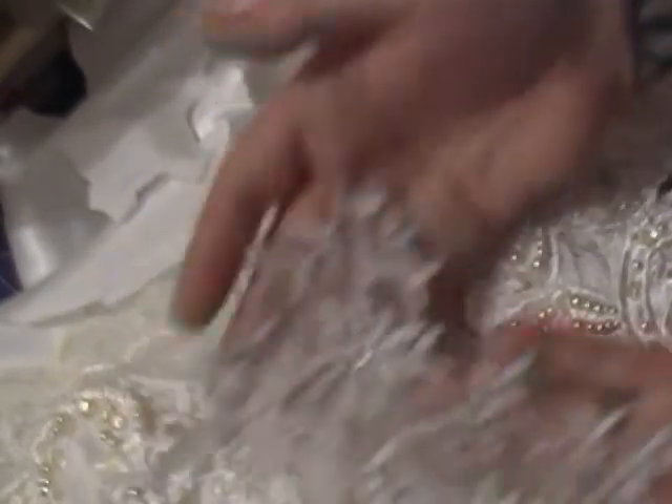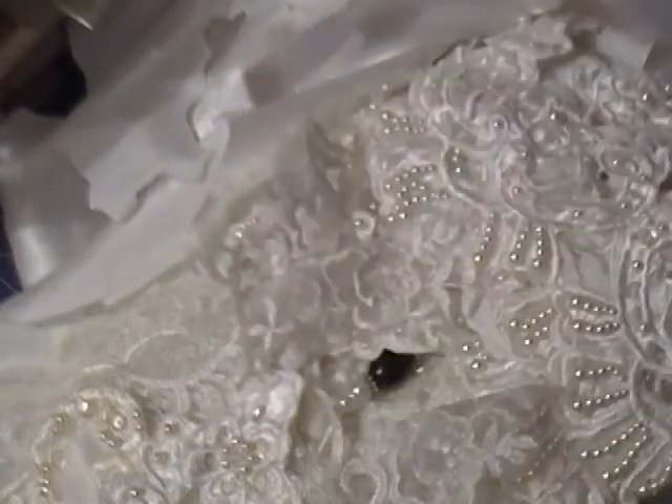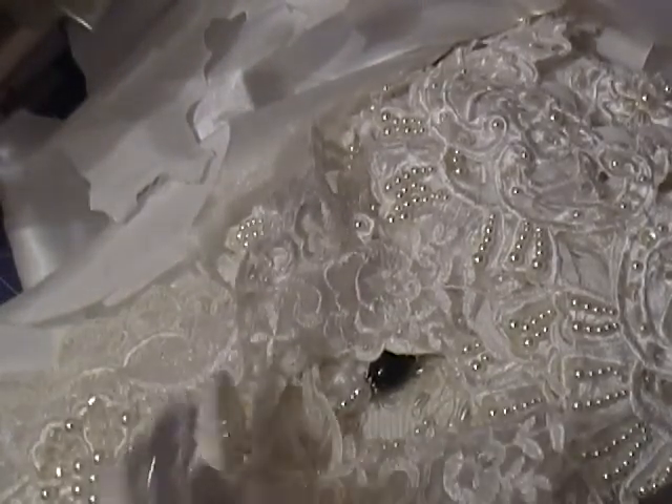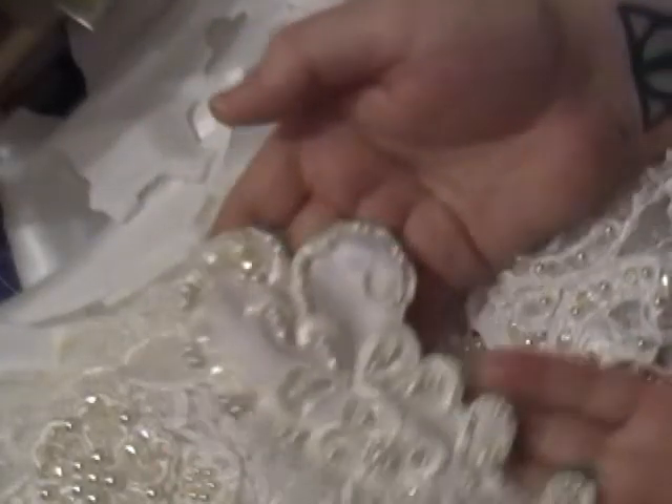I'm making a lace book at the moment. I'll be getting to the decorating stage now. So these are really gorgeous — they're really going to come in handy.